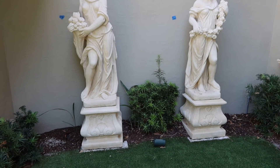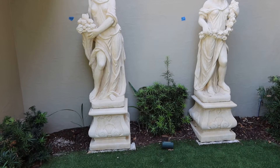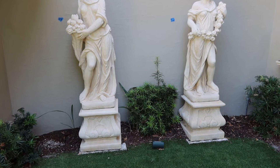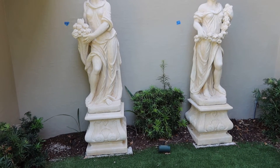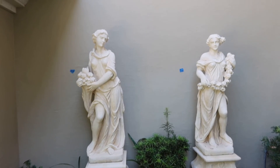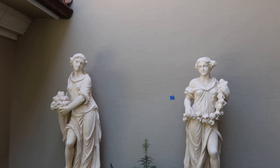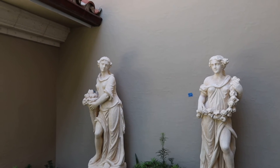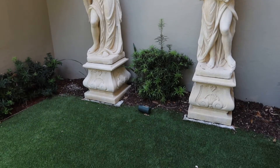These are lots 14b and 14c, the Greek goddess statues. They're in two pieces. They're sold separately, in case somebody doesn't want both of them, but if you want both of them you can bid on them. They will be linked up together to close at the same time at the auction. Sold separately but linked together.